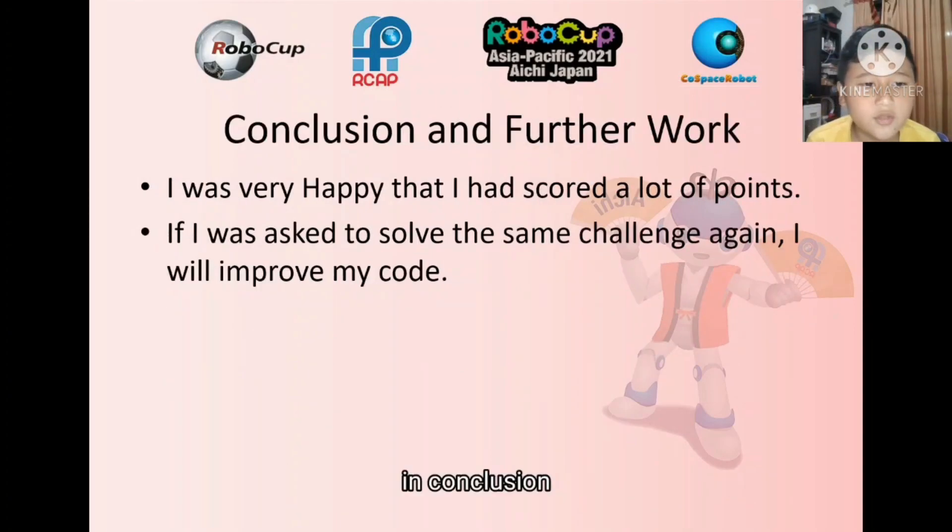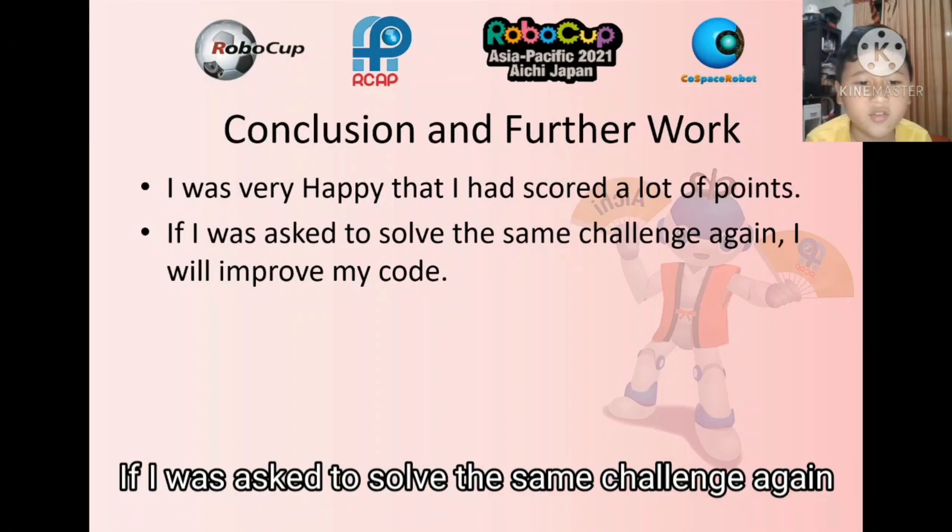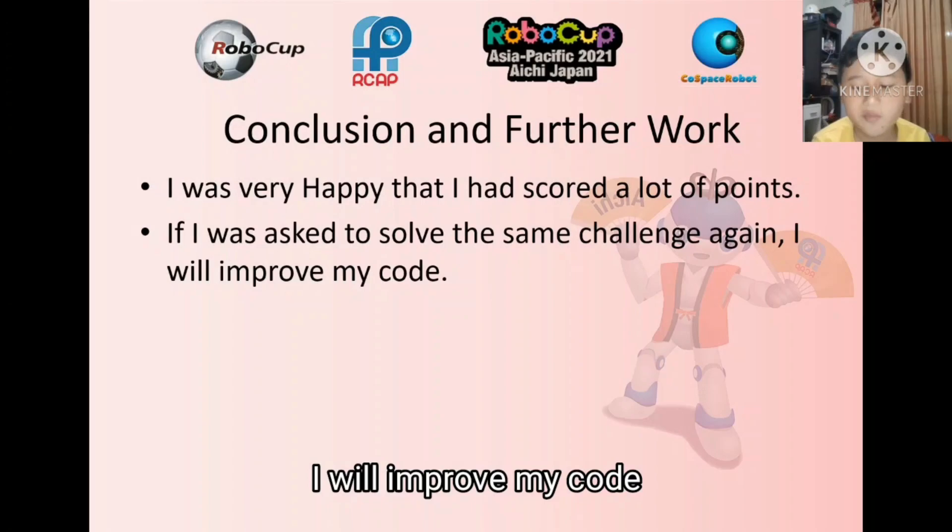In conclusion, I was very happy that I had caught a lot of points. If I was asked to solve the same challenge again, I will improve my code.